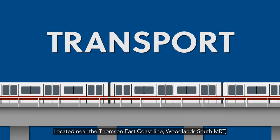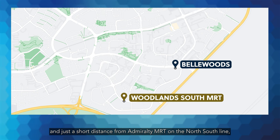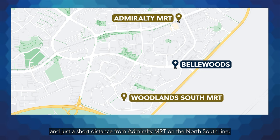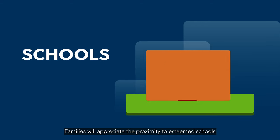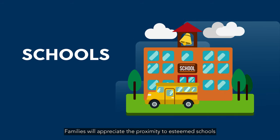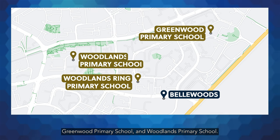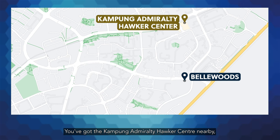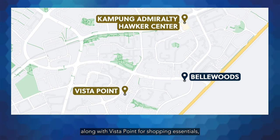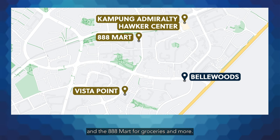Located near the Thomson East Coast Line, Woodlands South MRT, and just a short distance from Admiralty MRT on the North South Line, commuting is a breeze for residents here. Families will appreciate the proximity to esteemed schools like Woodlands Ring Primary School, Greenwood Primary School, and Woodlands Primary School. Need to grab a quick bite? You've got the Kampong Admiralty Hawker Centre nearby, along with Vista Point for shopping essentials, and the 888 Mart for groceries and more.